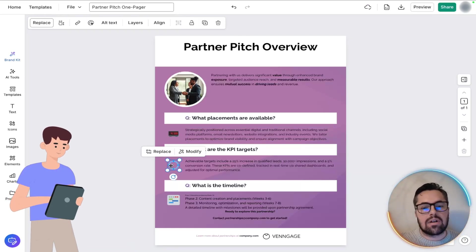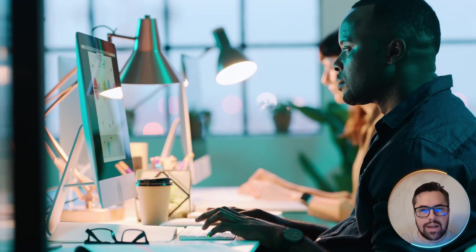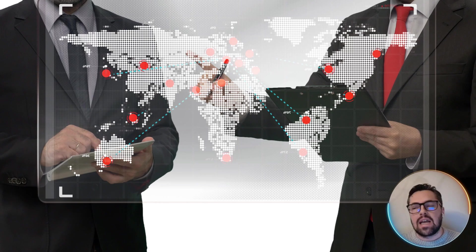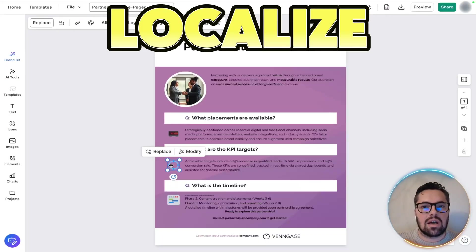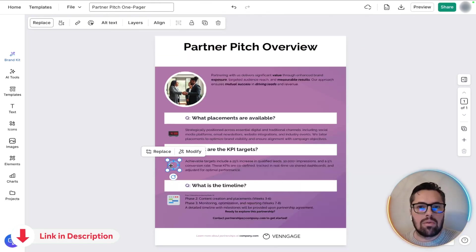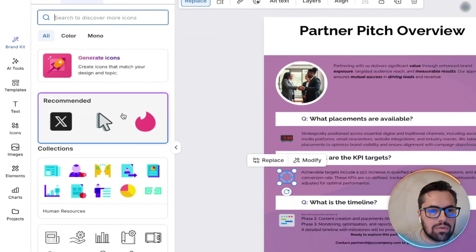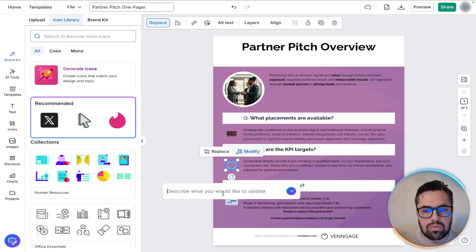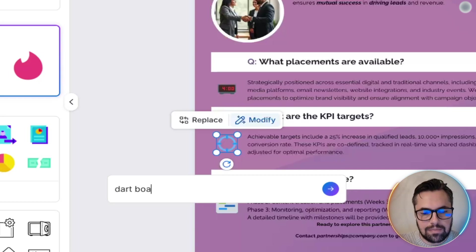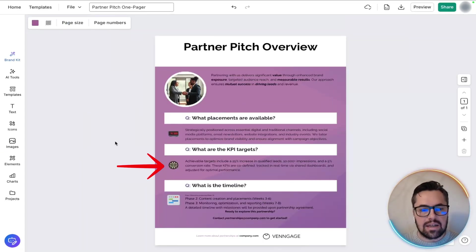You can also replace a generic icon with a more meaningful visual tailored to the partner's niche — a quick visual adjustment that boosts professionalism. If your partner is international, hit translate text to easily localize the pitch; it's a subtle but powerful global reach feature. To replace an icon, just click replace and you can see all the different options available. You can use recommended icons or describe what you'd like — for example, a dartboard. Choose it and the icon is easily replaced.